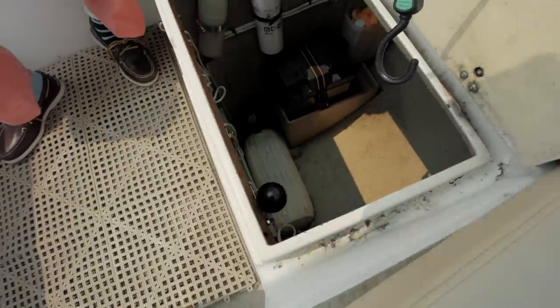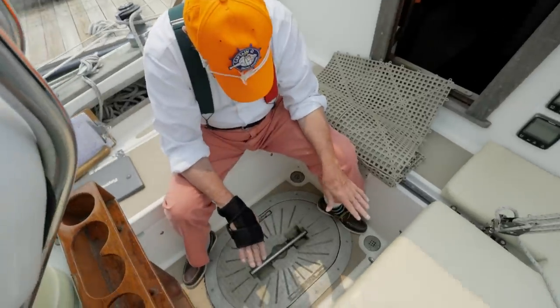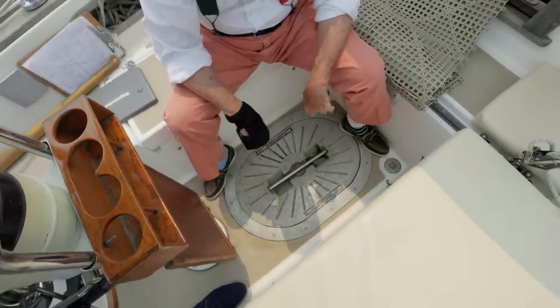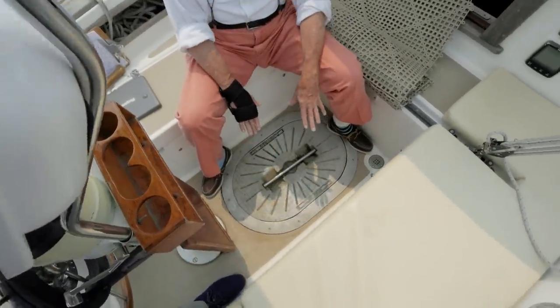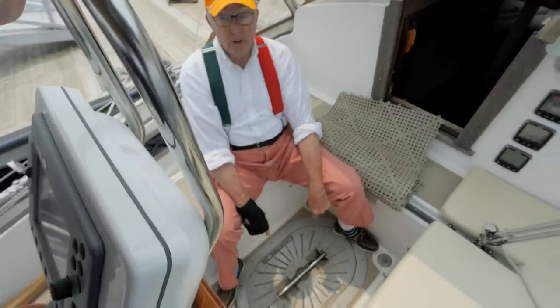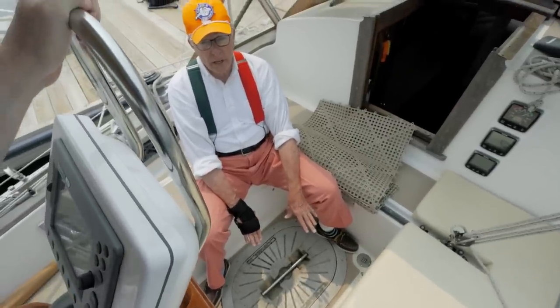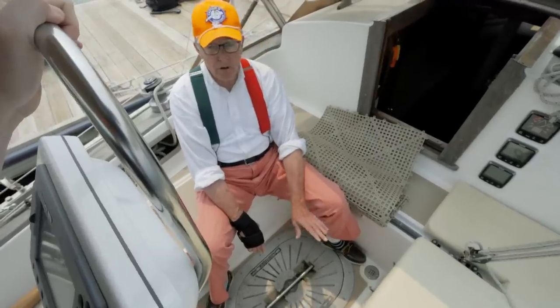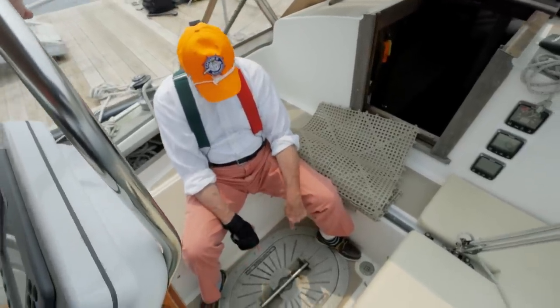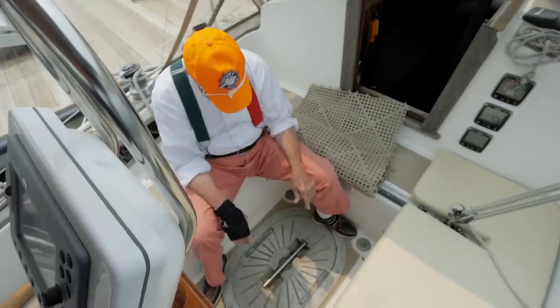On the starboard side, in front of the Sea Dog cleat, we have another heavy, heavy hatch — these things are really solid. Look at the size of that — I could really stand down there and I'd be up to about my chest. This is a nice big Bomar aluminum access hatch that the owner put into the boat. The engine is right underneath here, so you're going to be able to get pretty wonderful access to it.